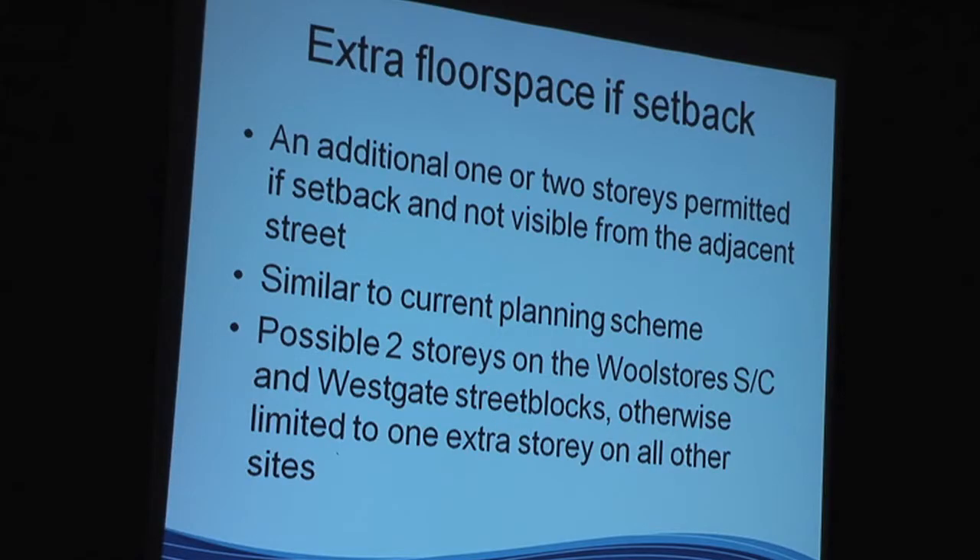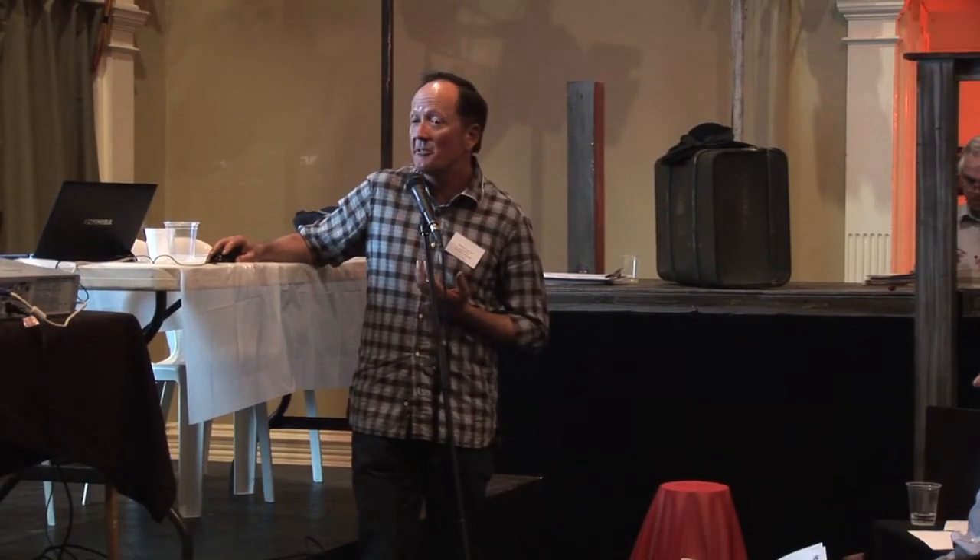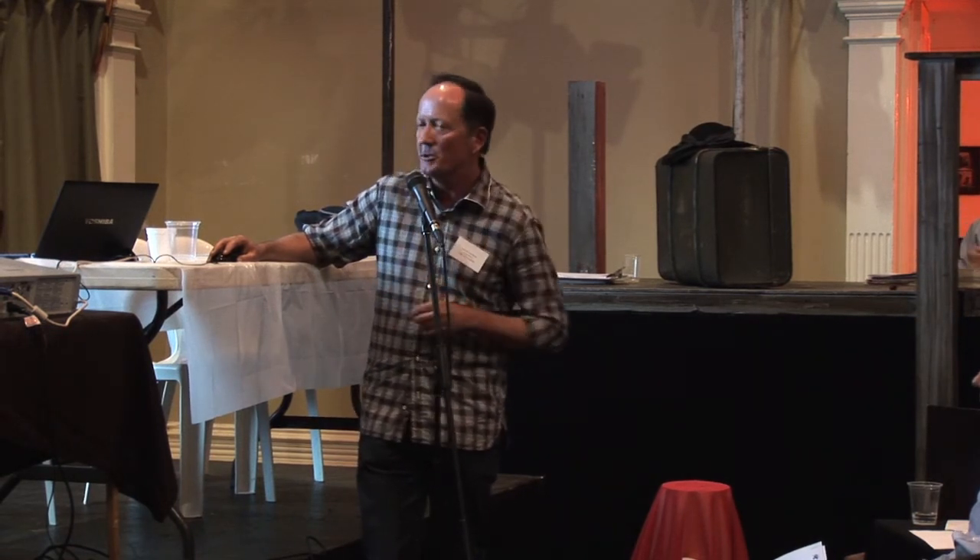The extra floor space, if set back, has a number of rules. Basically, it can't be visible from the adjacent street — and I'm talking about that black line in those cross-sections. We already have that sort of attitude in the current scheme; we've just lifted the general heights. So that ability already exists, and you will see a number of buildings around the city where that already applies.